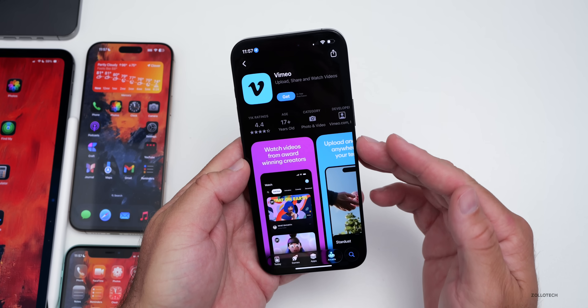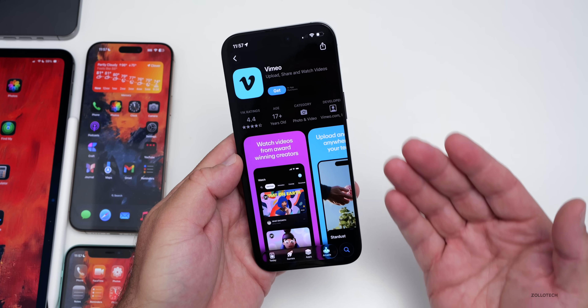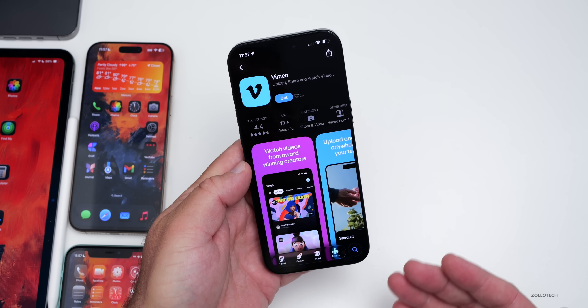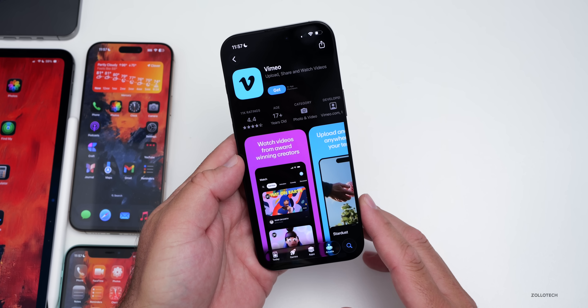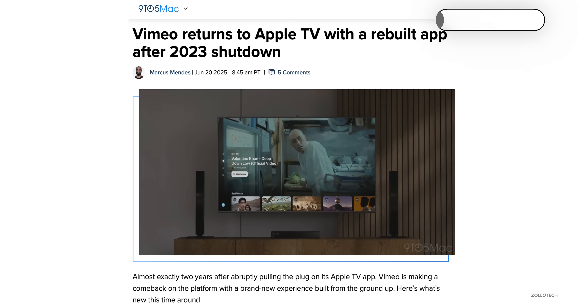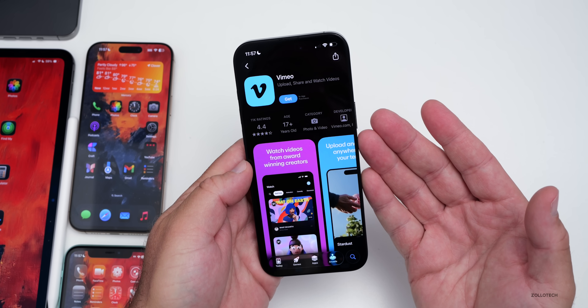Vimeo has brought its app back to the Apple TV after not really updating it for a couple of years. It will run on tvOS 18 or later and it's a redesigned app that allows for searching, discovering, and watching videos. Apple previously said some Vision Pro videos would be on Vimeo, so maybe they're getting ready for that, or we'll be able to watch and upload spatial video more easily.